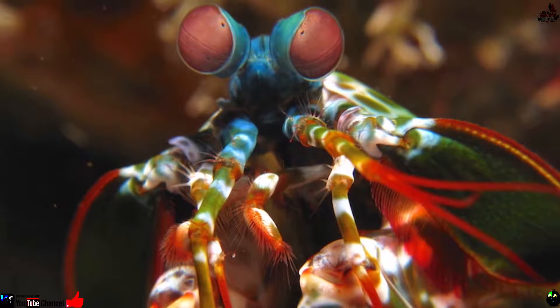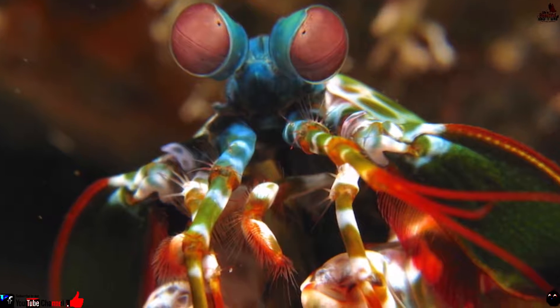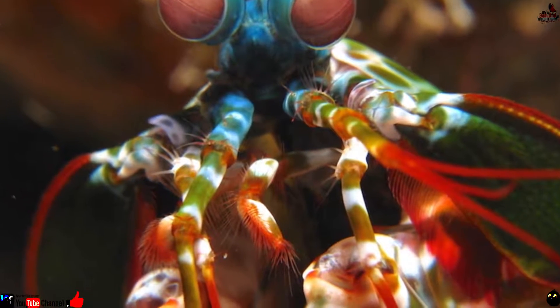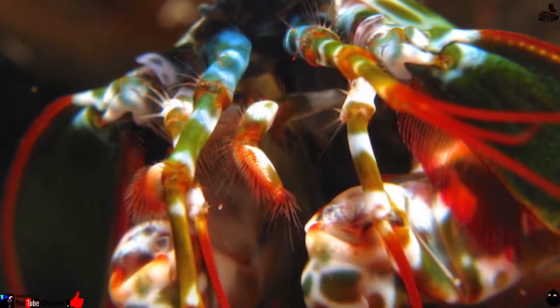Number 4: Mantis shrimp. Don't be fooled by the pretty colors — the mantis shrimp is one lethal predator. Its fearsome strike can break glass, and its googly eyes are remarkably sharp. Be glad you're not among its prey in the Indo-Pacific Ocean.